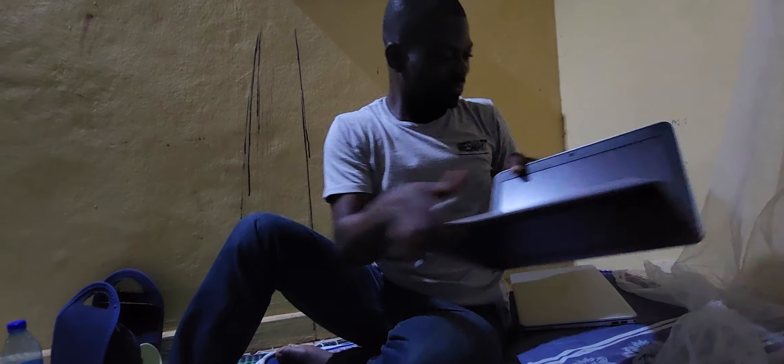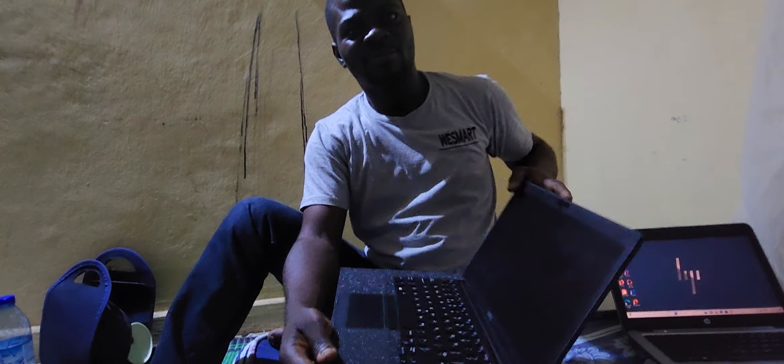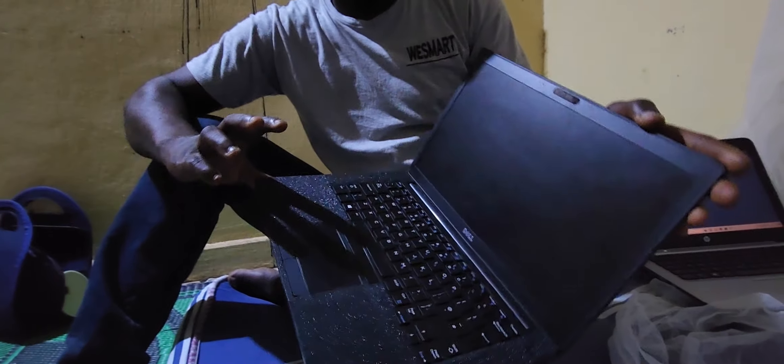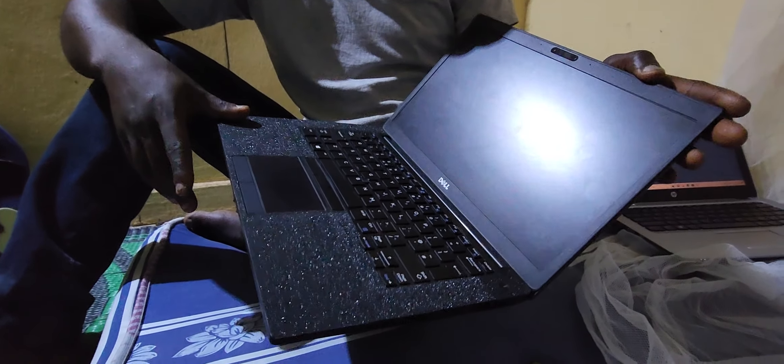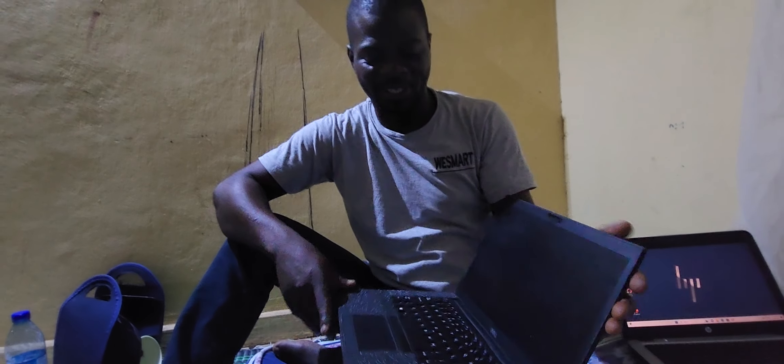Okay, the next one. This is Dell. For Dell users, forget everything else — this is top notch. There is no scratch, yes, no scratch. This is lightly used — just about six months old.